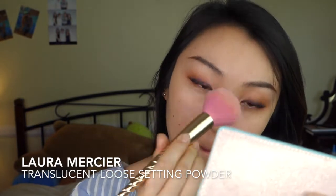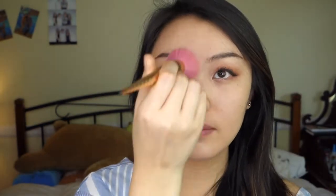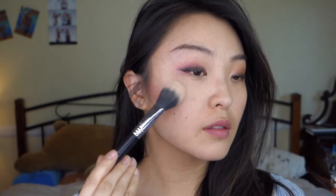I set that with powder — this part of my video totally cut off, but I used a bronzer. Then I'm going in with Orgasm from NARS, and using the highlighter from the Filmstar palette, I'm just going over the high points of my face.